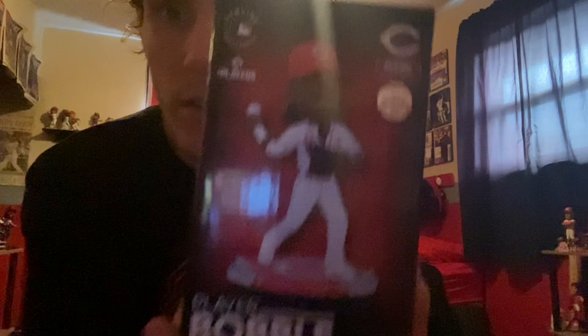Hey, what's up guys, welcome back to the Reds channel. Today we're gonna be unboxing the 2024 Elly De La Cruz mini superstars bobblehead by FoCo. This was a recent brand new release from Bobblehead Hall of Fame, produced by FoCo mini superstars bobbleheads.